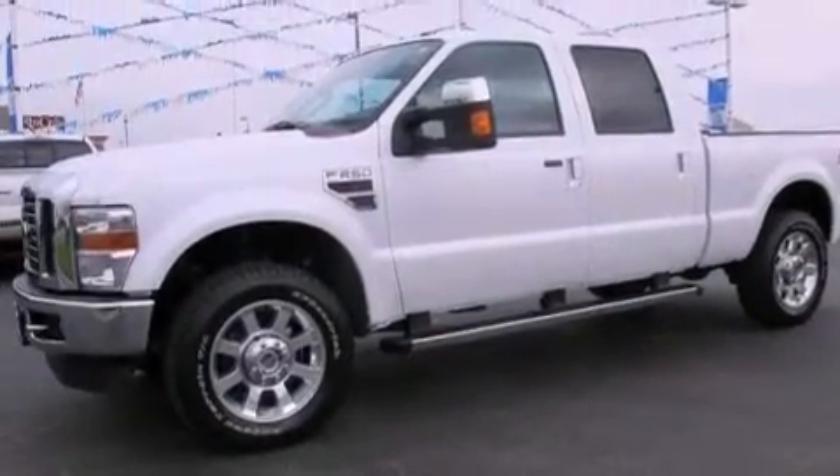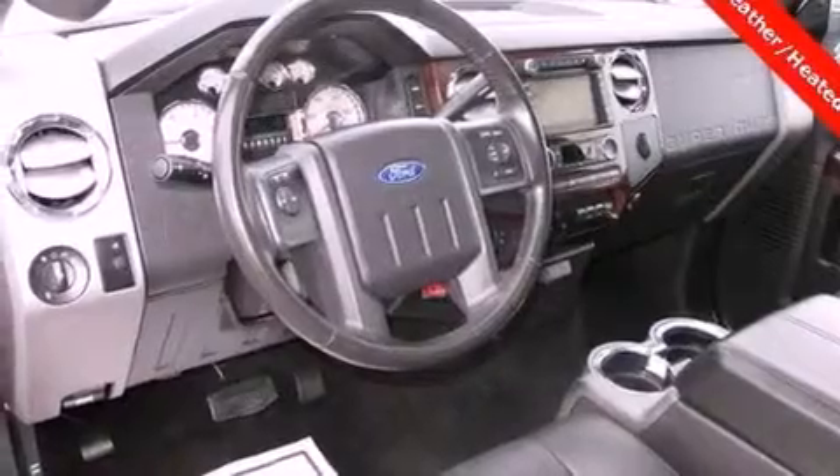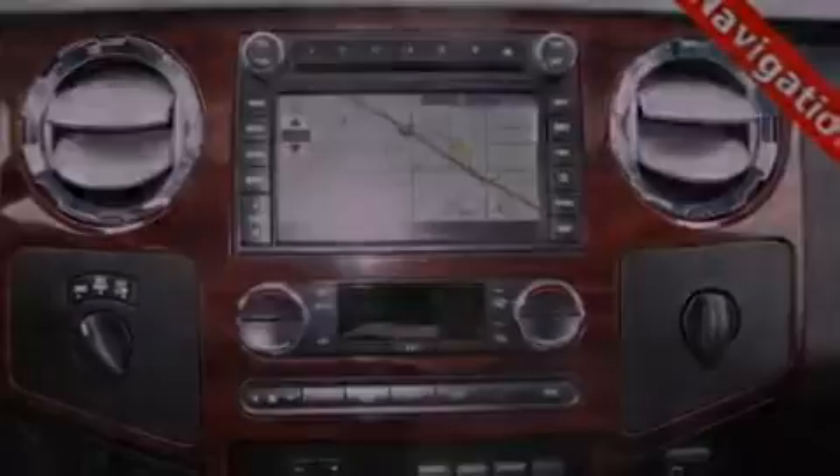Features include aluminum wheels, a low-tire pressure indicator, cruise control, a trailer hitch receiver, trailer mirrors, fog lamps, privacy glass, an anti-lock braking system, and air conditioning with automatic climate control.